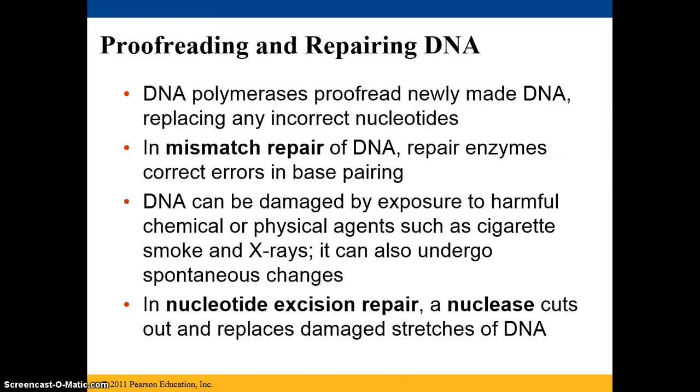We're going to talk about proofreading and repairing DNA. I have to make a little disclaimer that I'm in my daughter's toy room right now, so if you hear any strange noises, that's probably why.